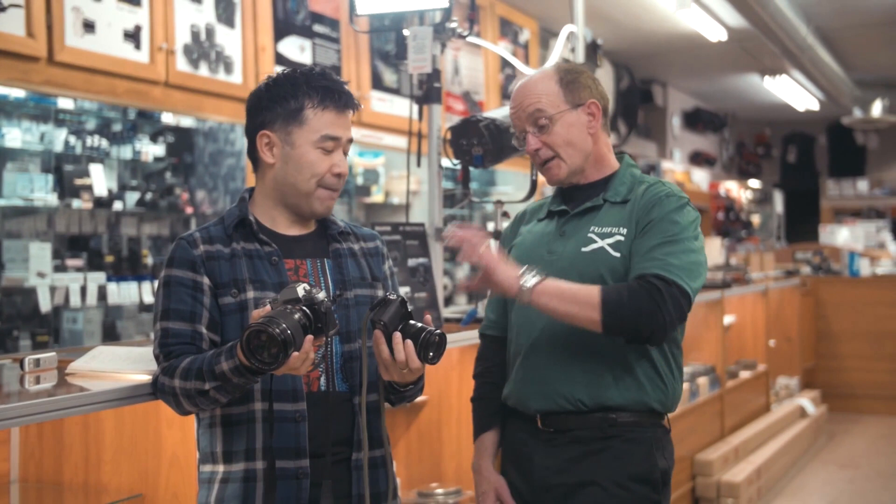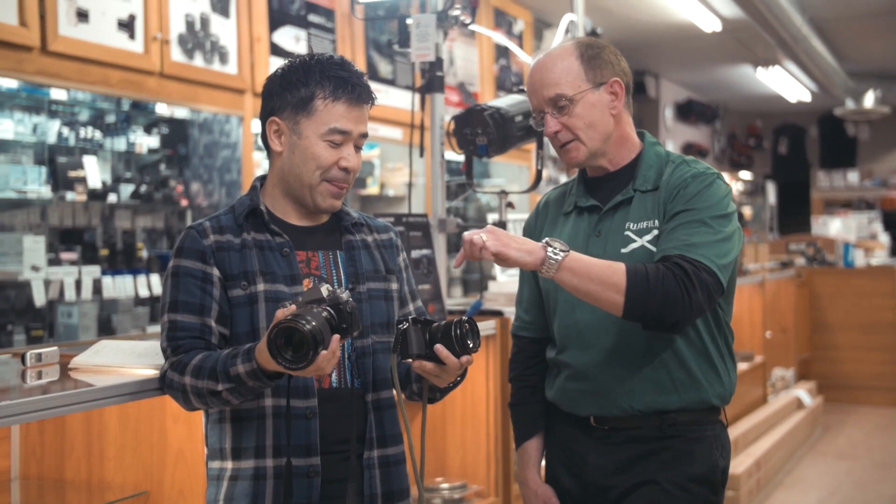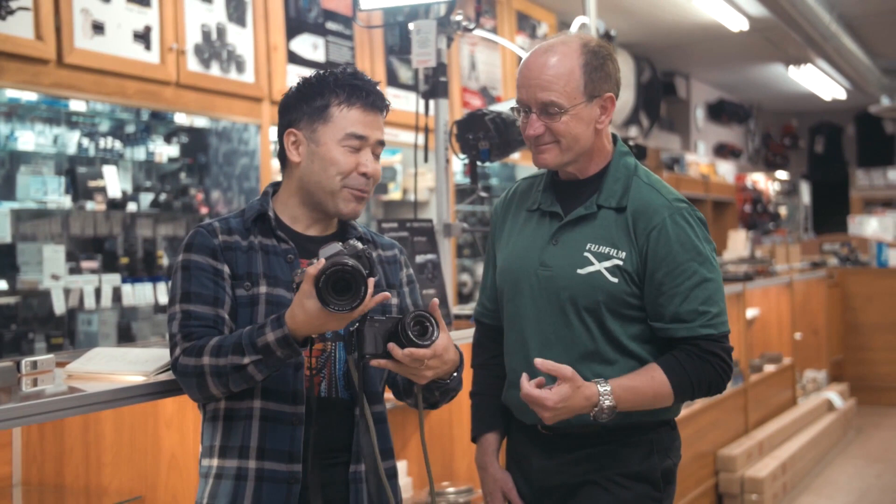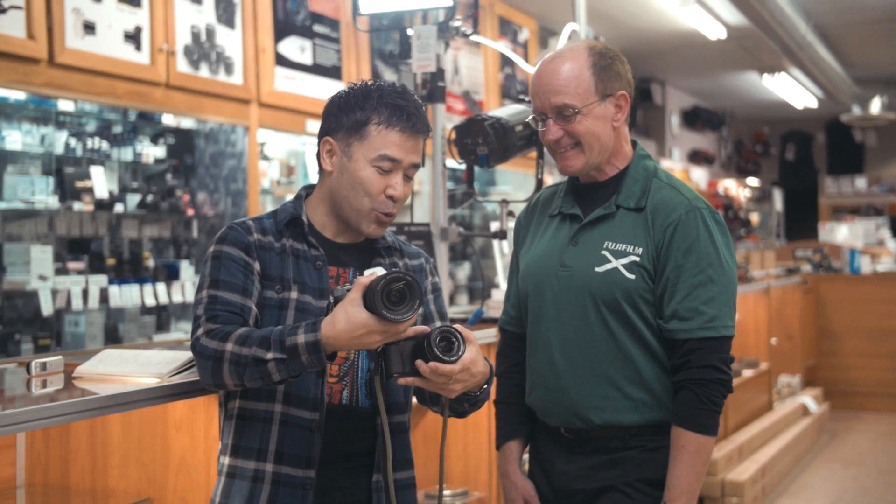The XE2 with this particular kit lens — you get part of that. You're able to see the shutter speed and any exposure compensation. But with this particular lens, because there's no numbers on the aperture ring, you can't tell exactly what your aperture happens to be.